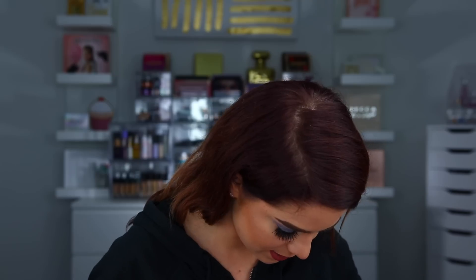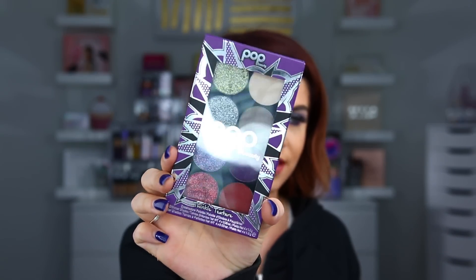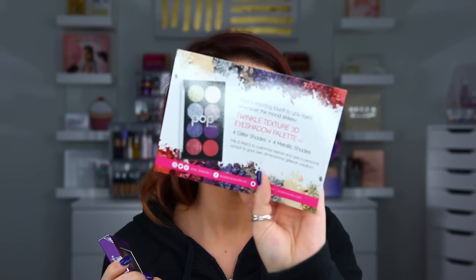This next box here came over from Pop Beauty. My sister opened this while she was here — she said it was an eyeshadow palette, but I haven't actually seen the inside of it yet. So this is their Twinkle Texture Palette. Let's go ahead and open it up. It says twinkle in every occasion. It looks like we have four glitter shades and then four metallic shades, so we can mix and match both of those.